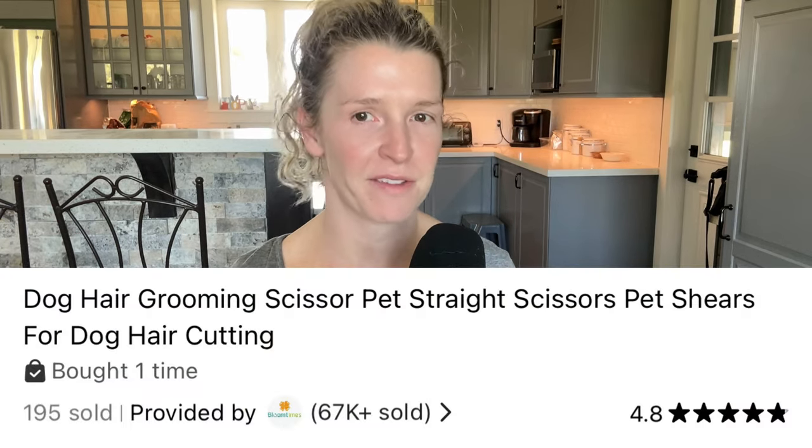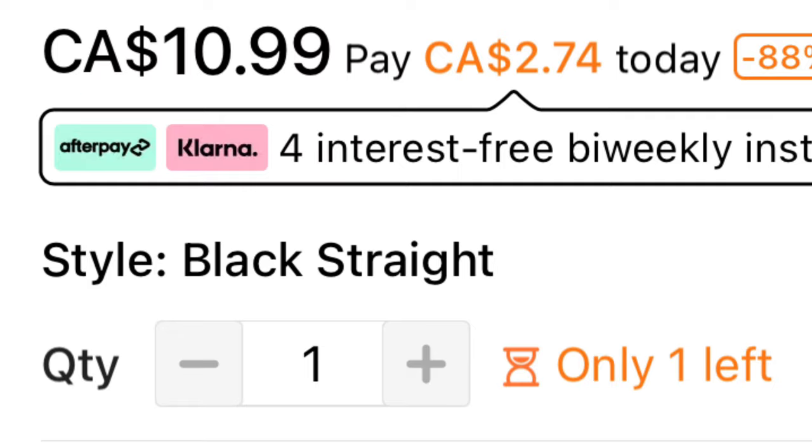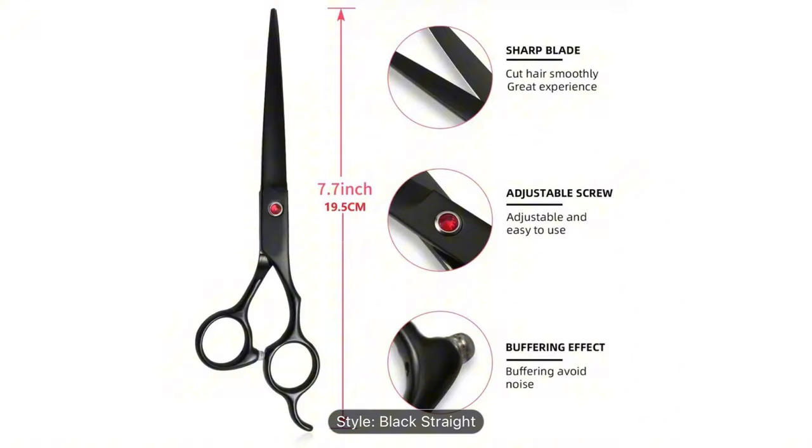For the scissors, I opted to go cheap as well. I picked up scissors titled Dog Hair Grooming Scissors, Pet Straight Scissors, Pet Shears for Dog Hair Cutting. They're currently listed for $10.99 Canadian, which is a very good price. It says they're regularly $99.43, which seems a little outrageous. They do have a 4.8 rating, which is pretty high, and they are about 7.7 inches long.